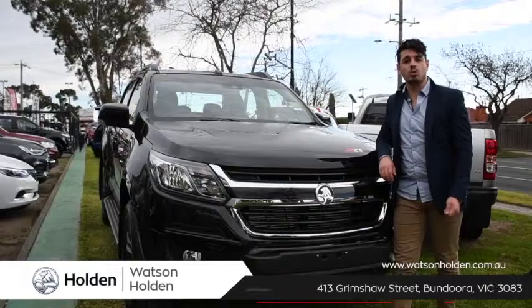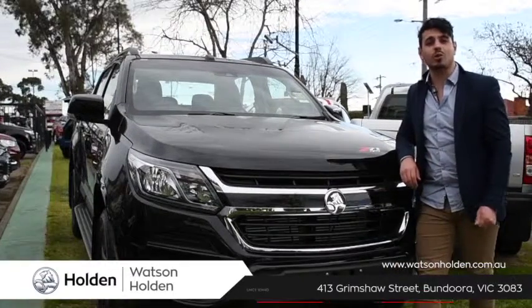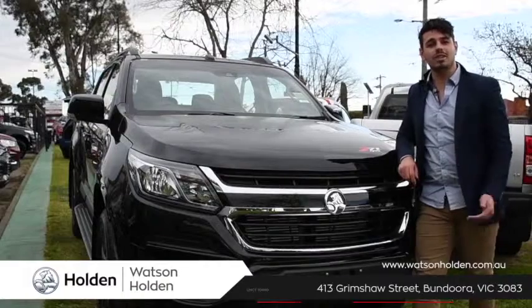So if you're in the market for the perfect workhorse, the Holden Colorado Z71 won't disappoint. But don't take my word for it — come on down to Watson Holden and take one for a test drive.